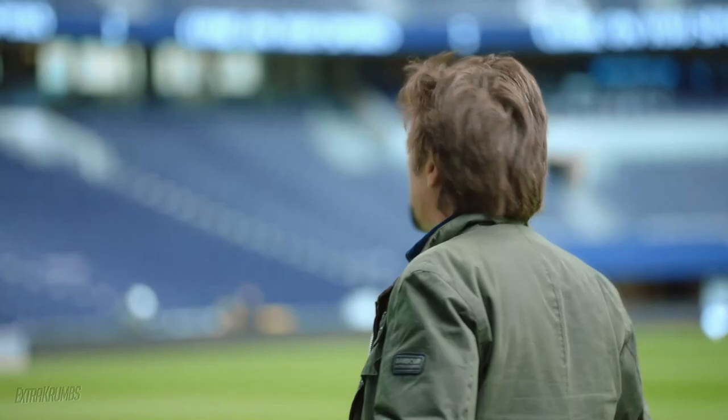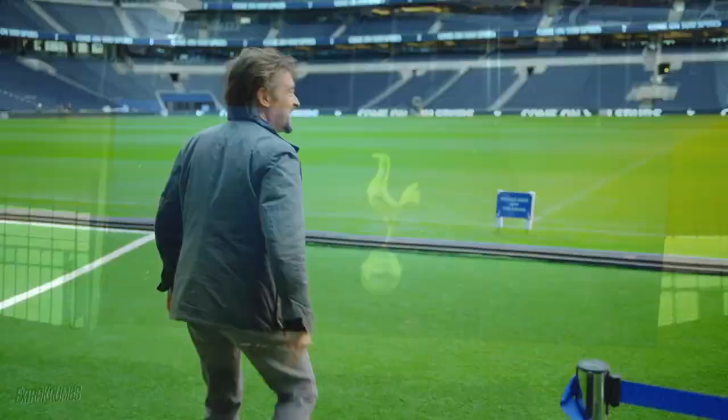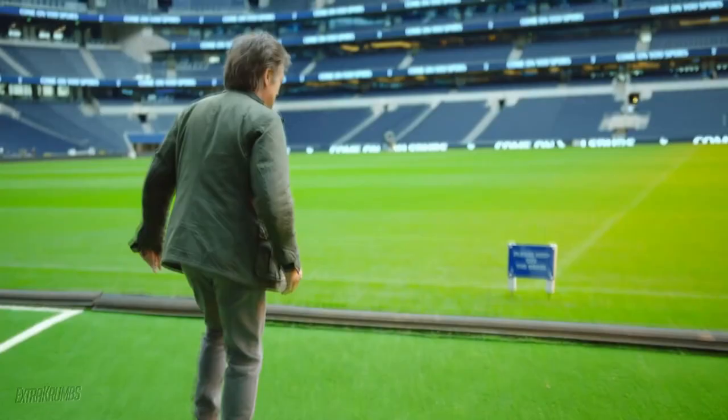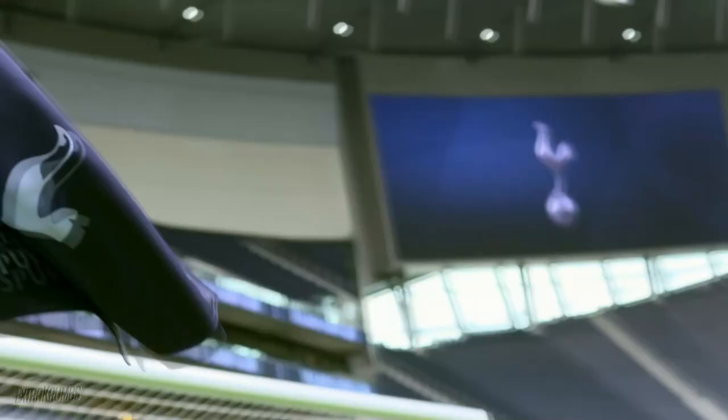When something is this big, it tends to mess with your perspective — but those screens are huge. I'm meeting one of the most important members of the team: stadium head groundsman Wayne Billing. I'm told he lives, sleeps and dreams grass.